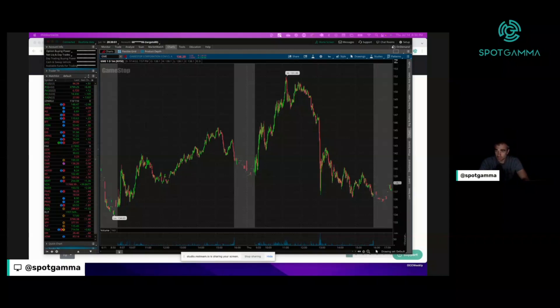Today is Thursday, July 14th, after the close, and we wanted to cover some of the action in GameStop. It was an incredible session — the stock opened around 140, ripped all the way up to 150, and then faded to actually close down on the day despite that huge move at the open. This was the first time in quite some time that we've seen big options action.